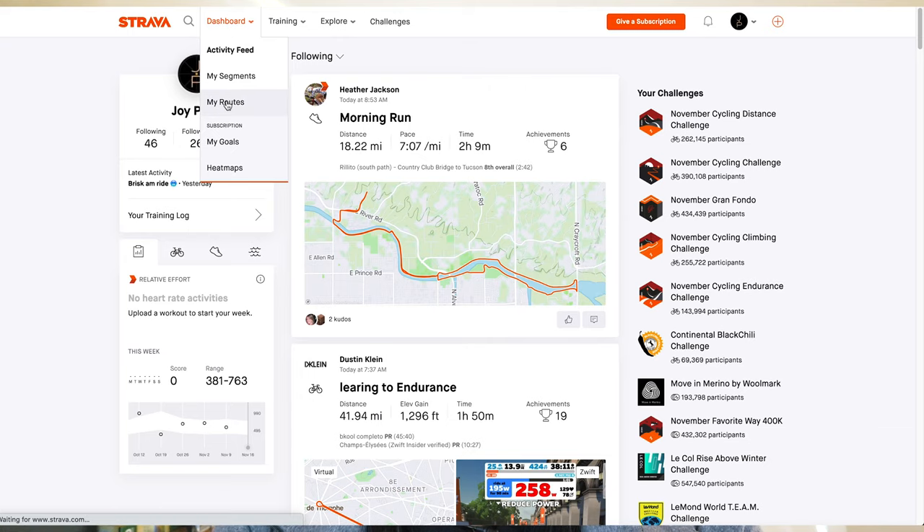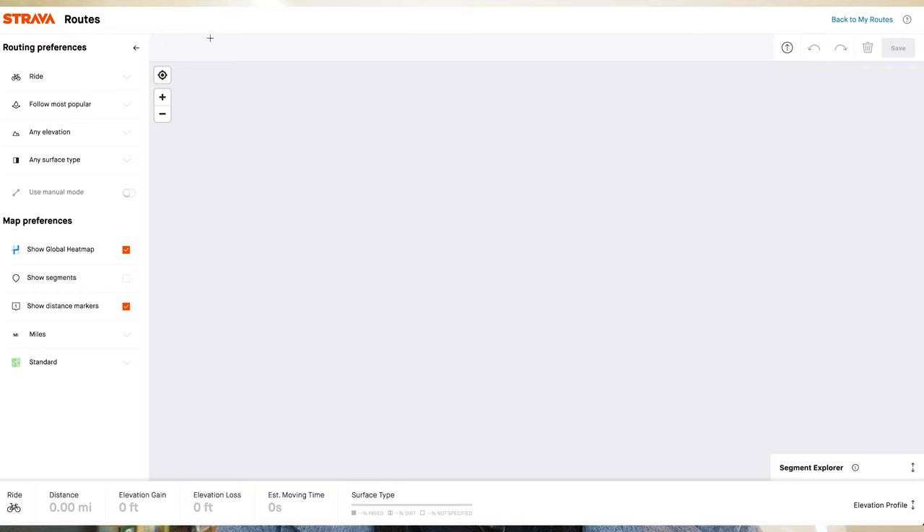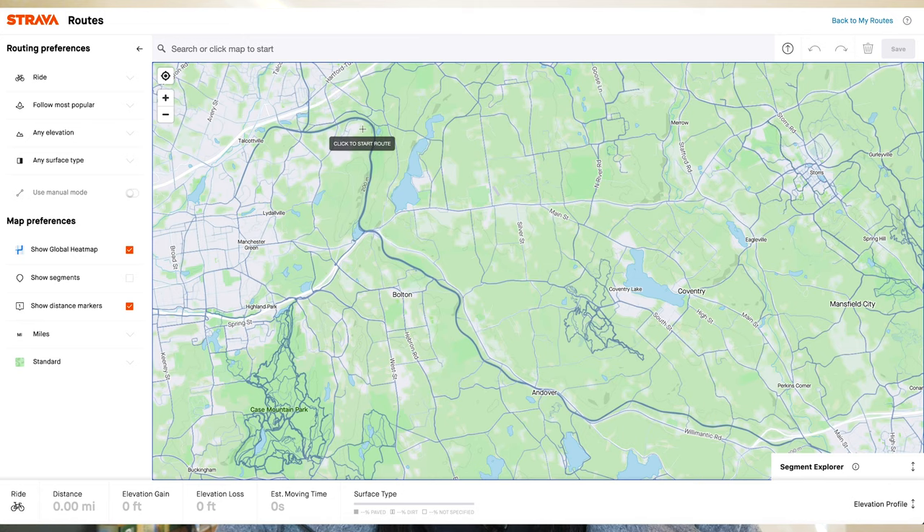Another software I use to map out my routes is Strava. If you're a Strava subscriber you can use their route planning software, which is pretty intuitive for cyclists. One of the features that I really like is the global heat map, which shows you the roads most frequented by cyclists shown with blue lines — the darker the line, the more frequently that road is ridden on. This is especially helpful if you are looking for new roads to explore.